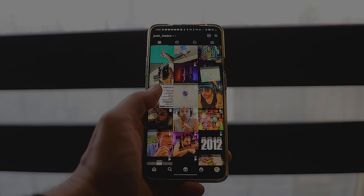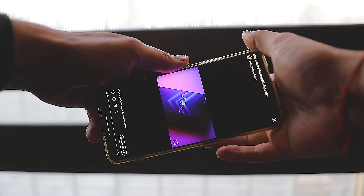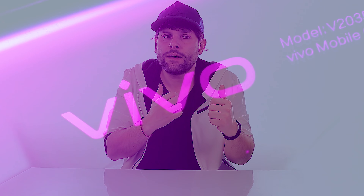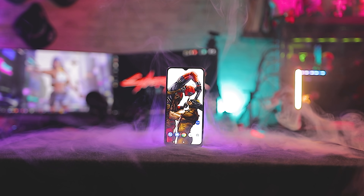Chicos, hace unos meses atrás revisamos en mi cuenta de Instagram al vivo B20, un celular con grandes características que me sorprendió por todo su hardware y además por la calidad de fotografías, y que actualmente lo está utilizando mi hermana. El día de hoy, en este nuevo video, estaremos revisando a su primo, un equipo que a muchos les va a interesar. Les presento al Vivo i51, un teléfono inteligente que ya llegó a Chile a alborotar un poco al mercado.